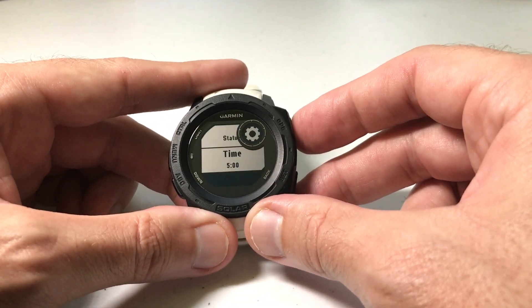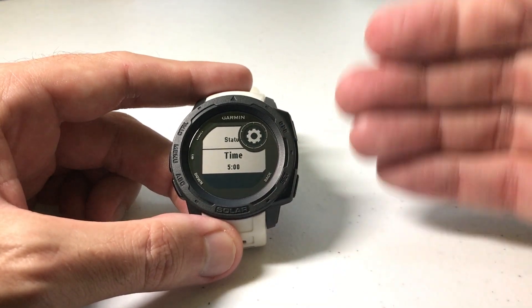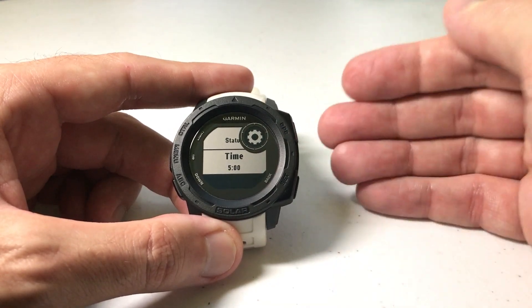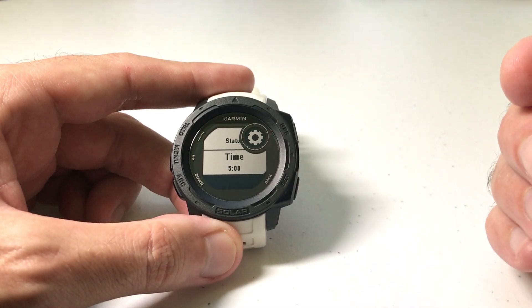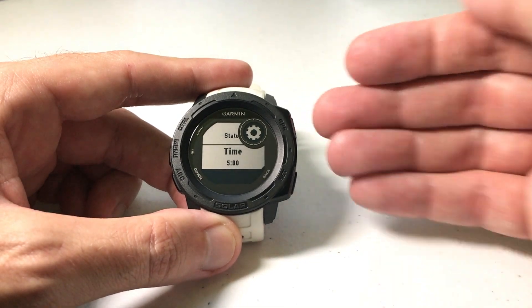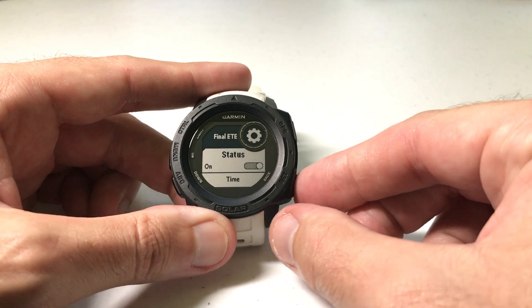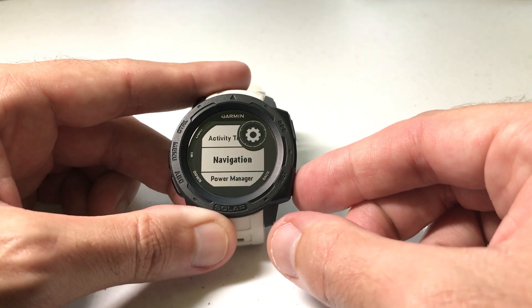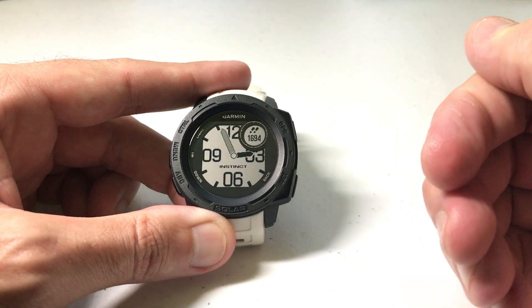For example, I'm going to set it for five minutes. Basically what this alert is going to do is: if I'm out navigating, once I'm within five minutes from my final destination, the watch will alert me and tell me that I'm five minutes away from my destination. It's a very simple setting. Once you've got the time value set the way you want and your status is on, you can simply go back to your main screen, and now when you navigate, it'll alert you whenever you're within so many minutes of your final destination.